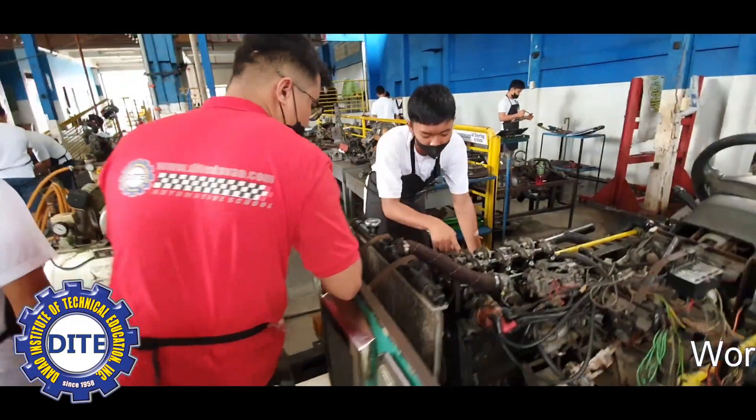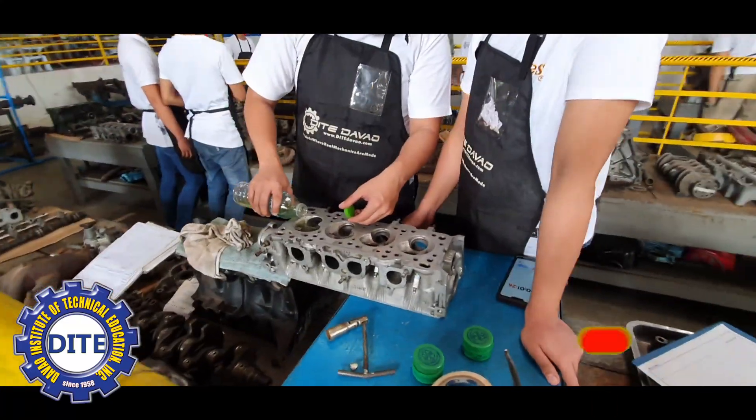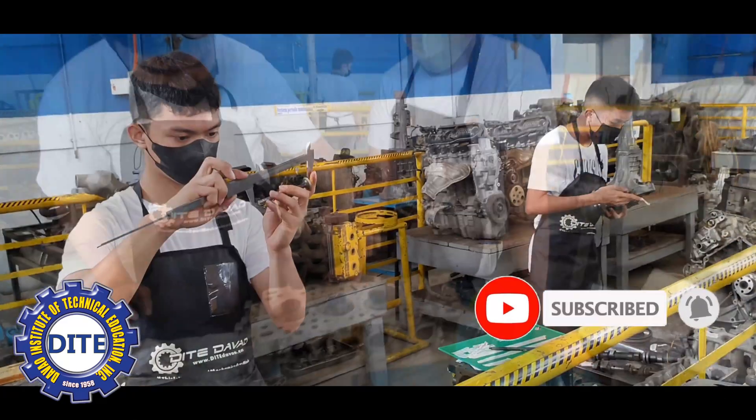DITE's Workshop 1 is composed of engine system, power trains, and under chassis. 80% of each of our students' total training time is spent here in the workshop.